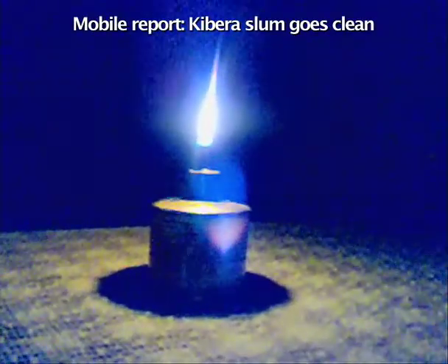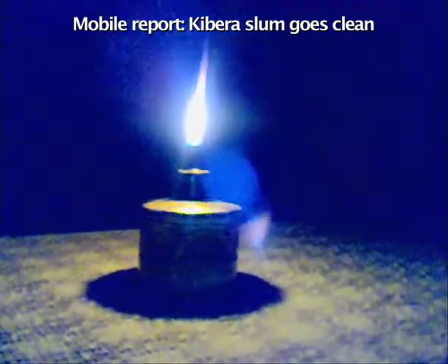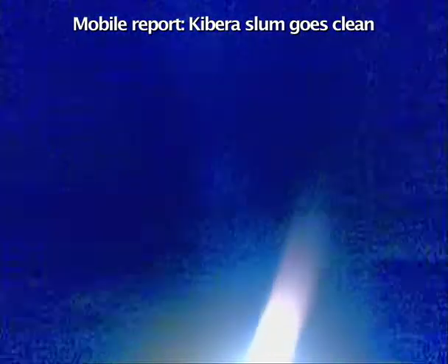Many people living in informal settlements, for instance Kibera, use such lamps as a source of light. These lamps use kerosene and therefore emit a lot of smoke, which is not good for human health.